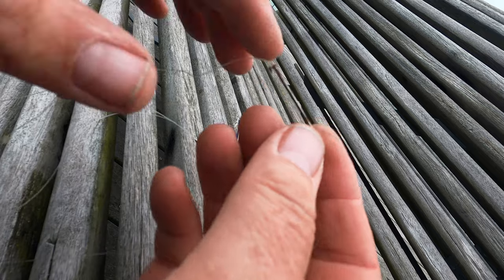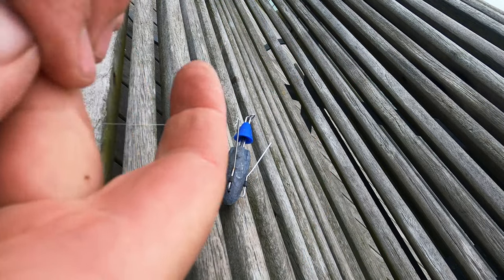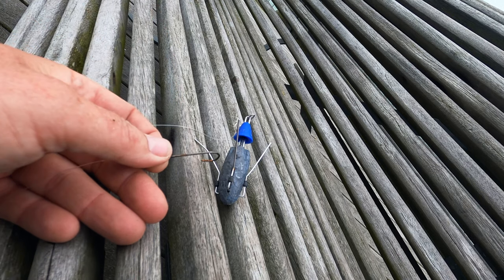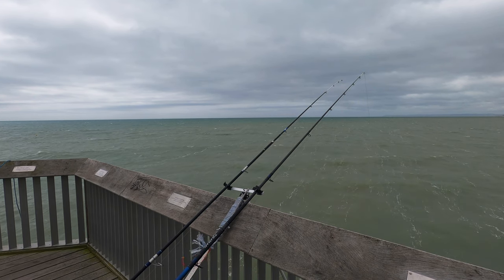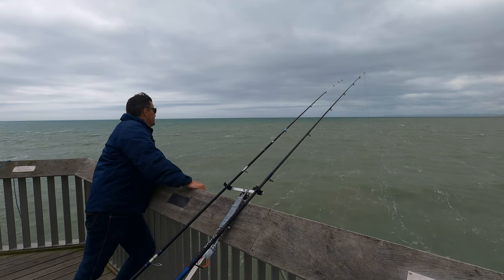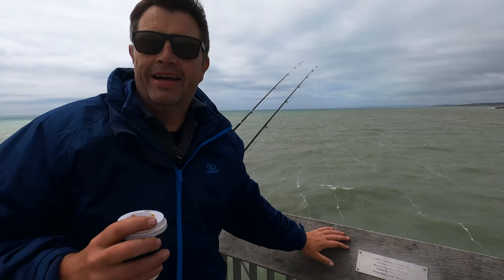Just tucking myself behind this little bench here to get out of the wind. Worth checking on some of these hooks — you can see how these hooks have rusted. You can clean them up with the file I've got in here somewhere. I should have bought a hat, but I have bought coffee though — nice coffee.